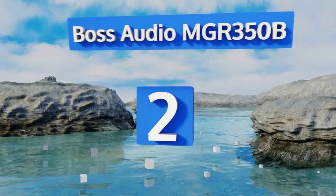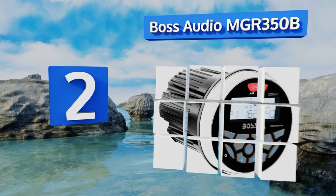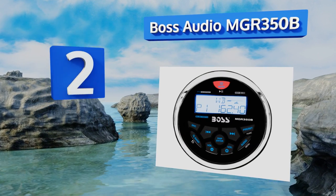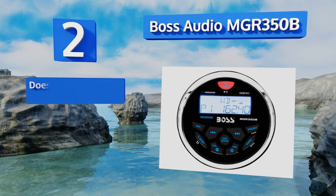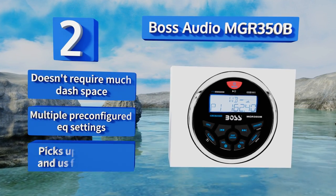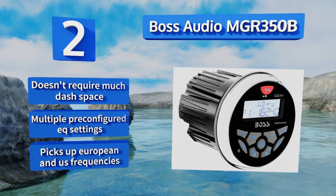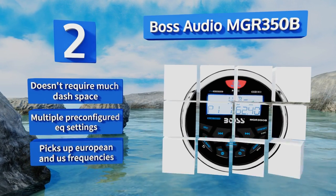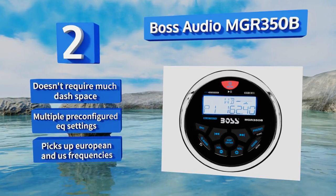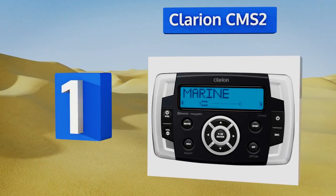At number two, designed for the music junkie who loves the open seas, the Boss Audio MGR350B has controls for treble, bass, and balance. It supports smartphone and MP3 music playback via auxiliary and USB jacks and features a round shape that suits classic style boats. It doesn't require much dash space and comes with multiple pre-configured EQ settings. It can pick up European and US frequencies.